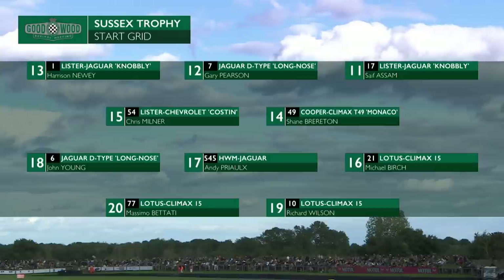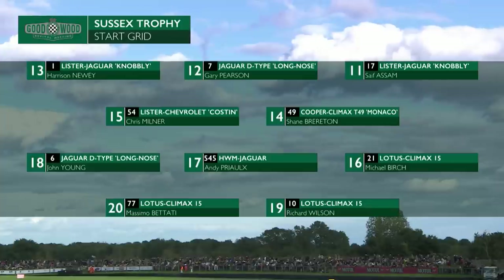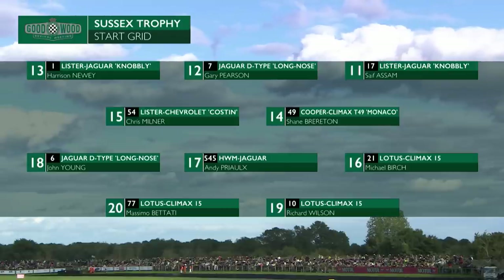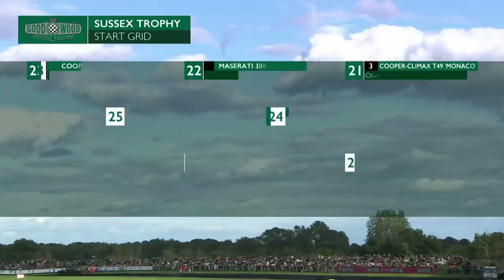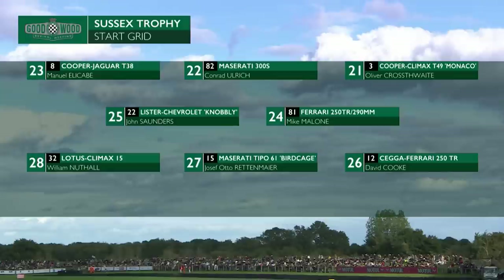Prio had a pretty decent run in qualifying to be 17th out of the 29 starters, hoping to find a bit more pace. It's the first time he's really driven the car in anger, so he'll be hoping to go just that little bit quicker. Plenty to conjure with all the way up and down the grid, and with fairly small margins between the cars in practice, we're going to see lots of different battles for supremacy. 29 starters, 25 minutes, and winner takes it all.